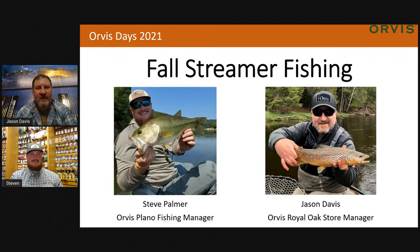We're live! Orvis Days 2021. Let's see if I can talk tonight. Fall streamer presentation. I'm excited. What about you? Me too. It's always a good time fishing streamers, so it's going to be fun talking about it.